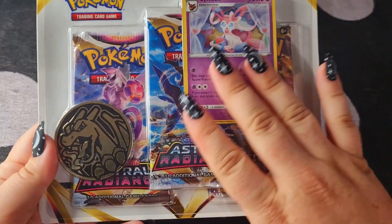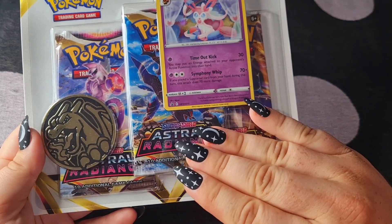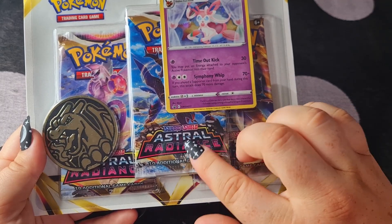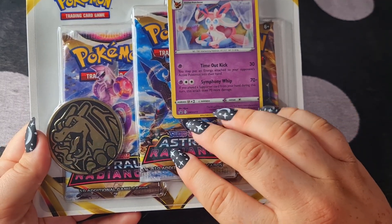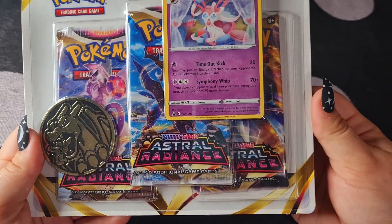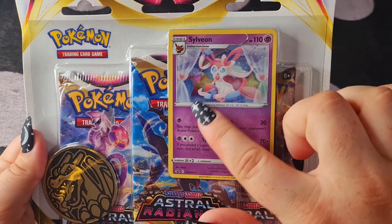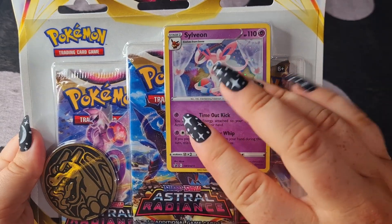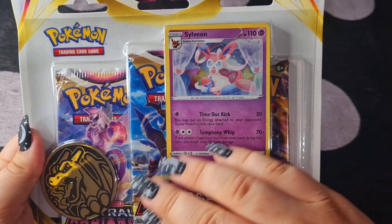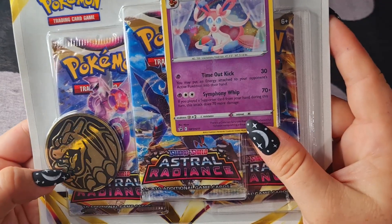So I have three of these blister packs, so I have nine booster packs in total. They're all the same — each of them comes with this Sylveon promo card which is just so cute, and the Charizard coin.